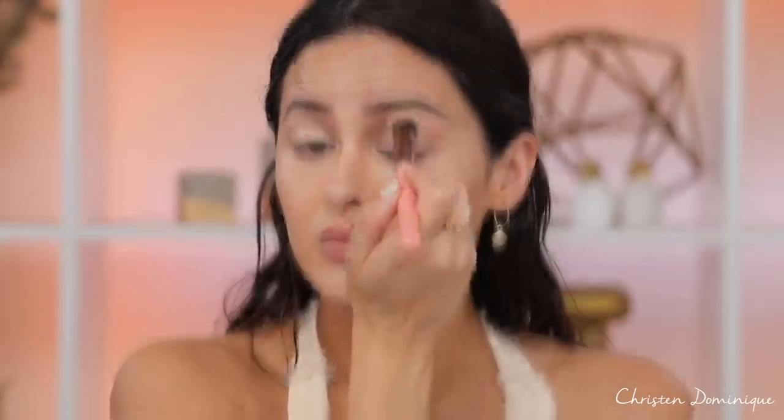Softly tapping the brush over the concealer gives you so much more control over the coverage and the shape. Then I go over with a clean beauty sponge to make sure all the edges are nicely blended with no harsh lines. Just to even out my upper lid space, I'm putting a little concealer there as well — not too much. Now that my face is even, it's still very dewy, and that's just my personal preference.